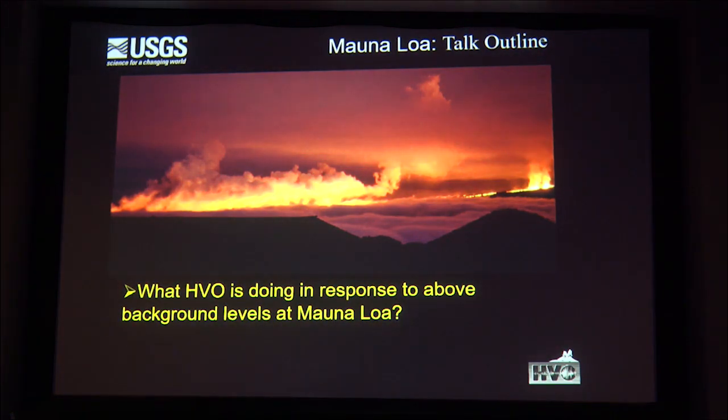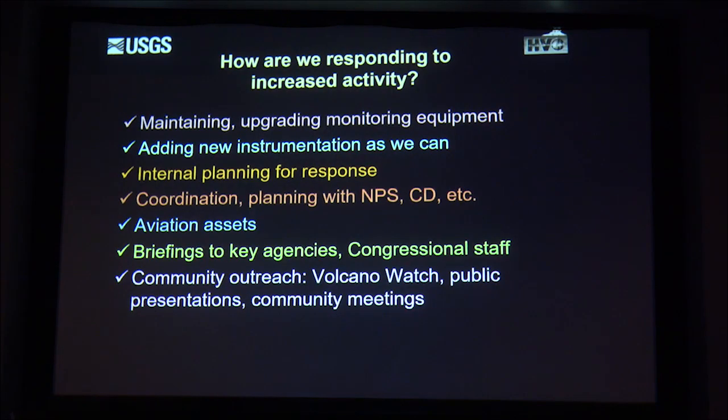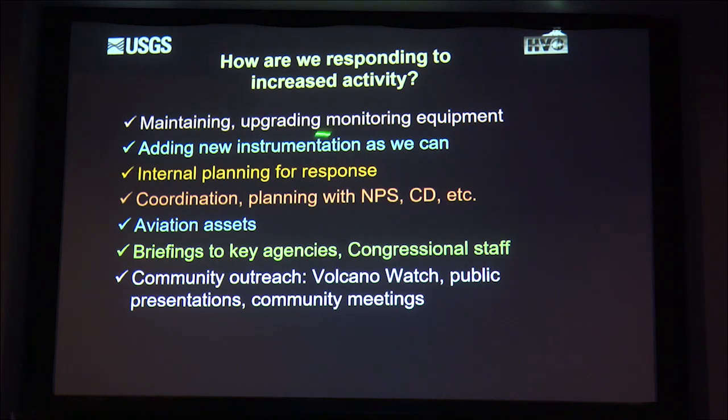What is HVO doing in response to these above-background levels? We are maintaining and upgrading our monitoring equipment and adding new instrumentation. We're starting internal planning—most people on our staff were born after the 1984 Mauna Loa eruption, so they have no idea what that's like. We're coordinating with our partners in civil defense, looking into assets including drones, briefing essential personnel, and conducting community outreach like this Volcano Watch talk, web presentations, and community meetings.